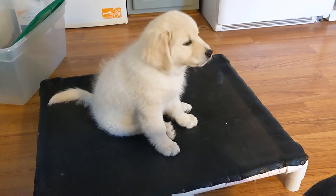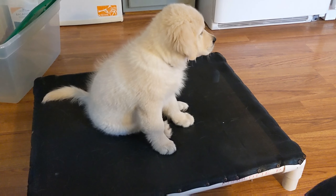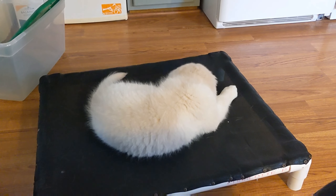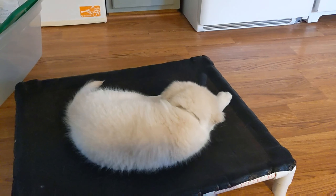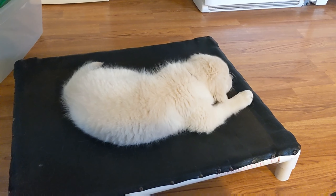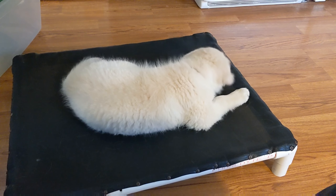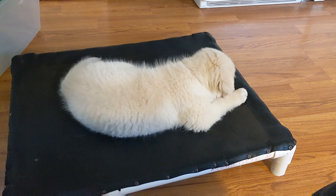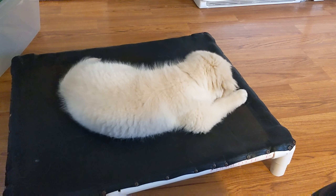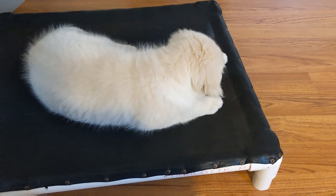We are on day two of place training, and this is actually her third place lesson. I did two lessons yesterday, both over a natural nap time. This is again over a natural nap time — she just had breakfast and we're going to take a little nap on our place. She's got a little bit of a distraction: a leash on the floor over there that would be a lot of fun to play with. I picked her up, placed her on the place, and when I did, I told her 'place.' She's only had a couple of times where she tried to step off the bed. Full belly, empty bladder, and tired — setting her up for success.